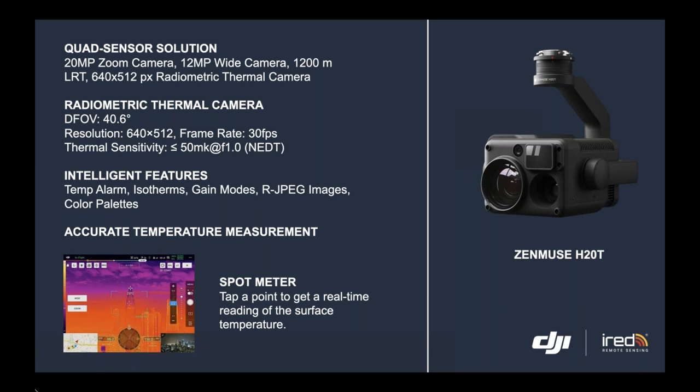It also comes with intelligent features, similar to the Zenmuse XT2 if you're familiar with that. So it has temp alarm, isotherms, gain modes, RJPEG images, color palettes, and more.